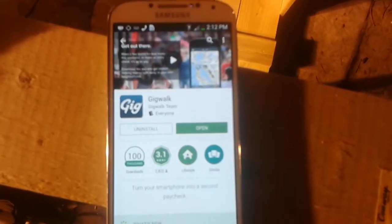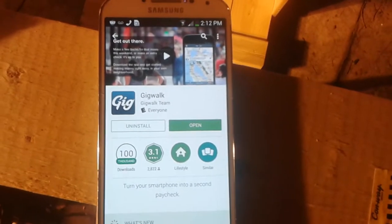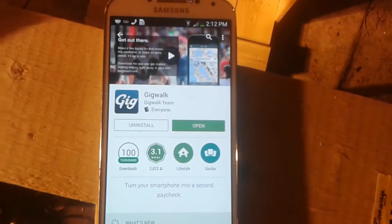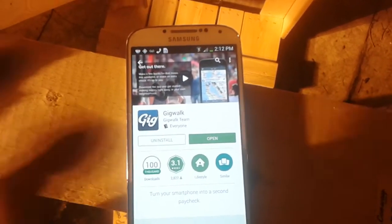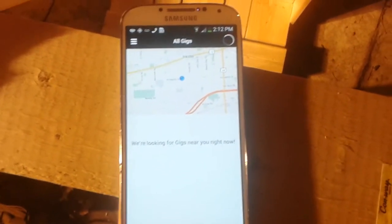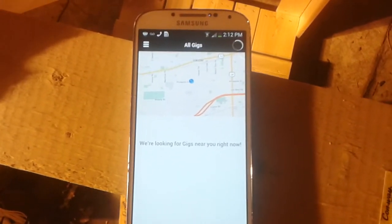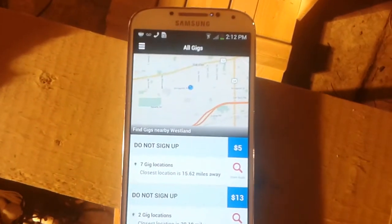Hello YouTube, welcome back to Hazies. I just wanted to share with you this app I downloaded about a month ago called GigWalk. It's on the Play Store, really cool app, it's free. What it does is it gives you small jobs in your area — you might have to pull up to a business and take a few pictures of the outside, like the street corner, and a couple pics of the inside.